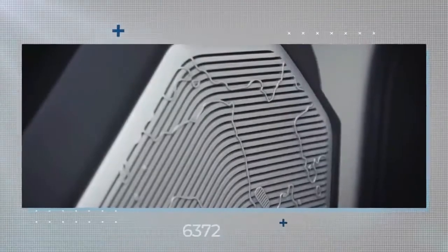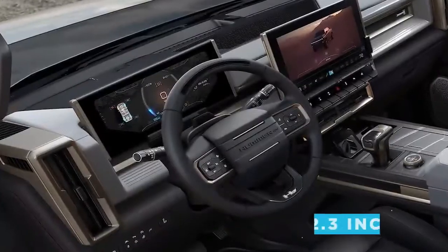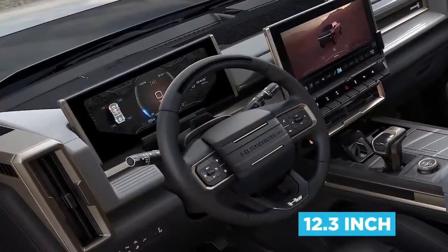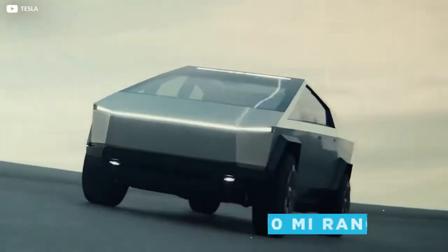Drivers can specify a 14-speaker Bose audio system, controlled through the 13.4-inch infotainment display. An additional 12.3-inch screen replaces the need for a traditional instrument cluster and shows real-time off-road information. Drivers can use this screen to monitor the 350-mile range — a far cry from the Cybertruck's 500 miles.